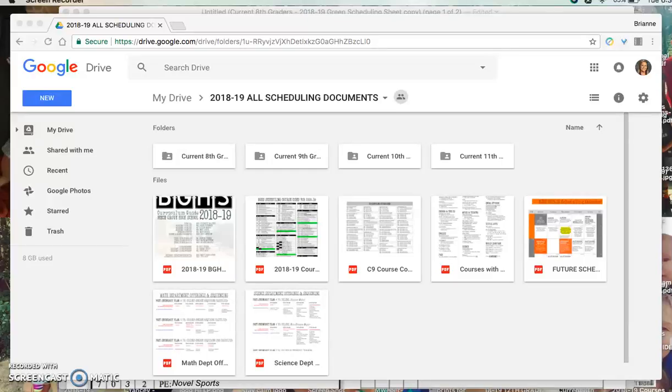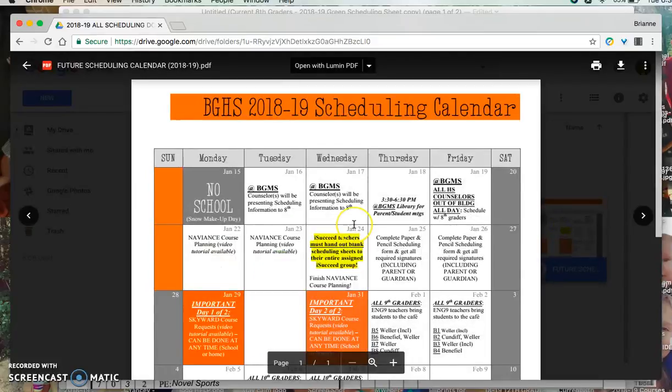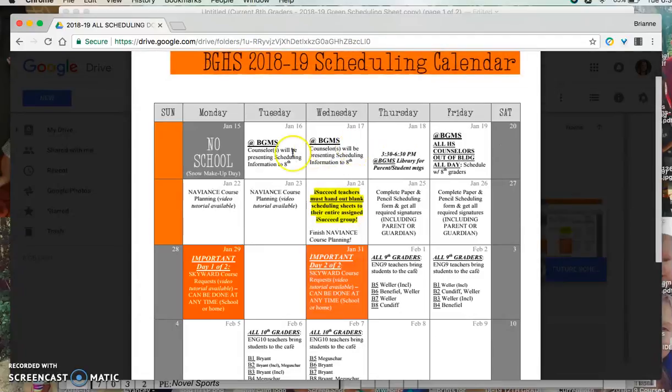8th graders and parents and guardians, if you are watching this video, the information here is just to go over the scheduling documents that were shared with students. They have all received a folder called 2018-19 All Scheduling Documents. In this folder there's the calendar, which shows what the counselors will be doing for scheduling this year. The first week on the calendar is the week of MLK Junior Day, where we are going to the middle school Tuesday and Wednesday.